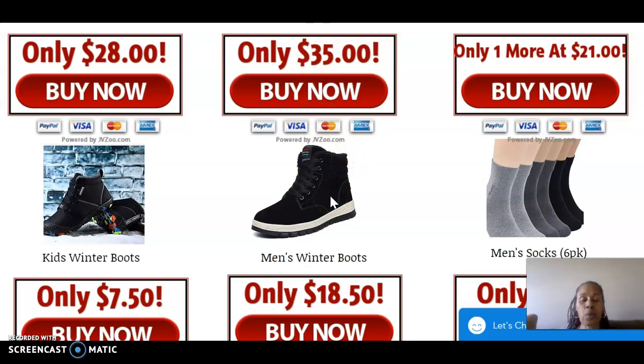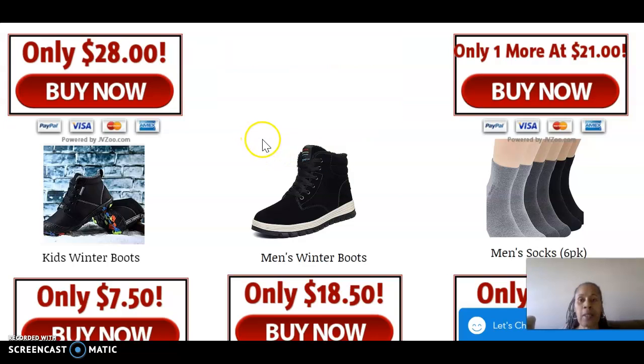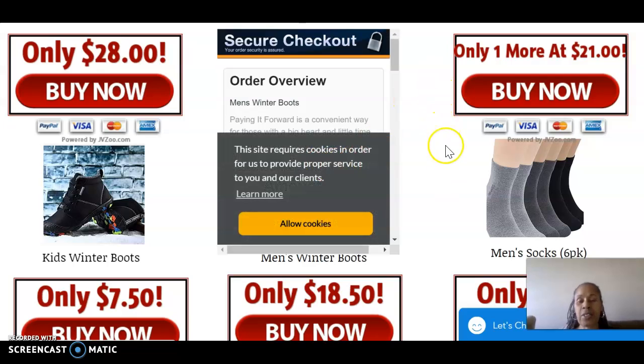So you'll click on — say you want to buy these men's shoes. Because we are giving children from Pre-K to 12th grade shoes, it might be an 11th or 10th grader and they might wear adult sizes. So any sizes from Pre-K to 12th grade, you can choose those sizes. You'll click 'Buy Now,' and you can pay through PayPal or a regular Visa or debit card, because it is a secure checkout.